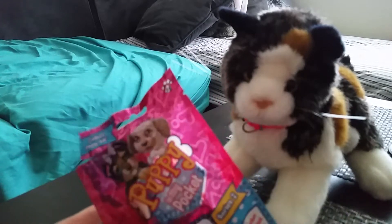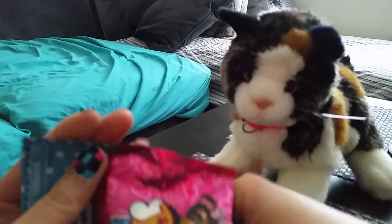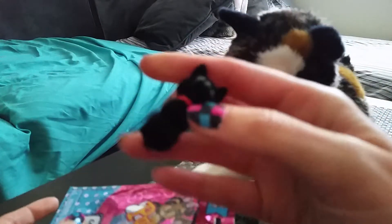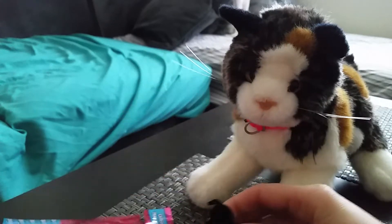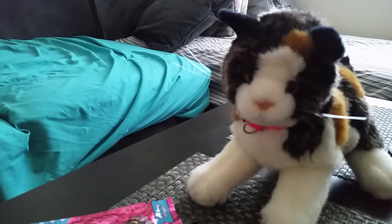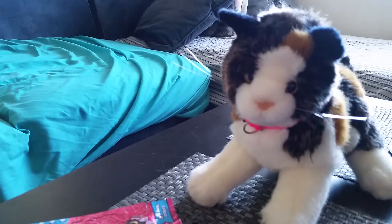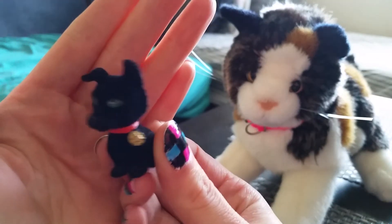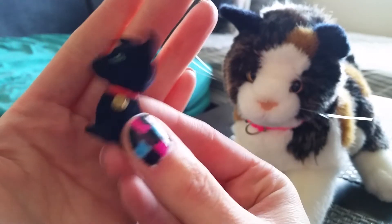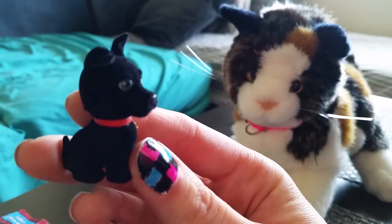I did look at the ones that I got, but here is another Shadow German Shepherd. Let me open the blind a little more. So here's Shadow — you see his badge? He is for sale if anybody wants him.